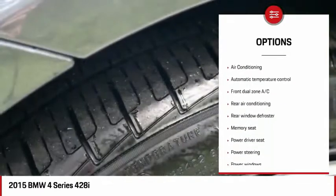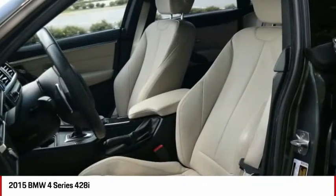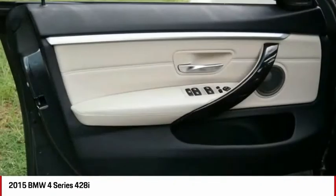Power steering, four-wheel disc brakes, electronic stability control, power windows, rear window defroster. Come see the car for yourself.